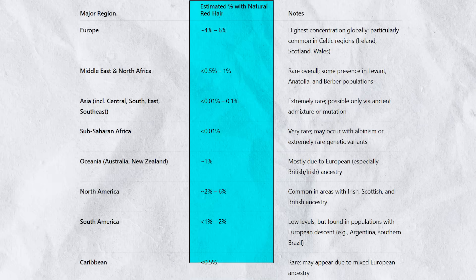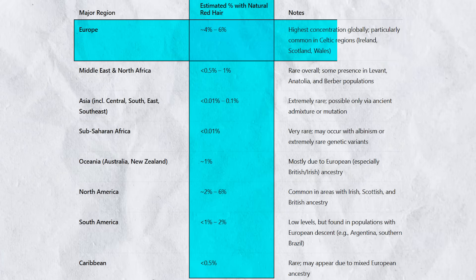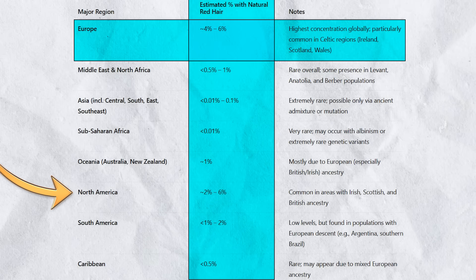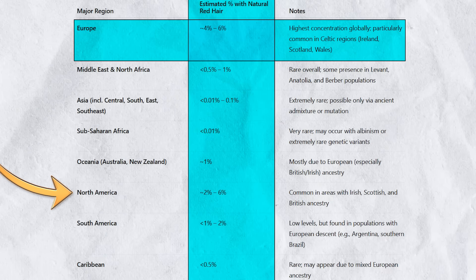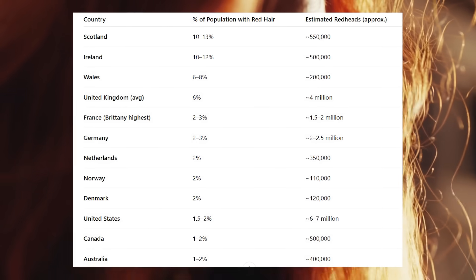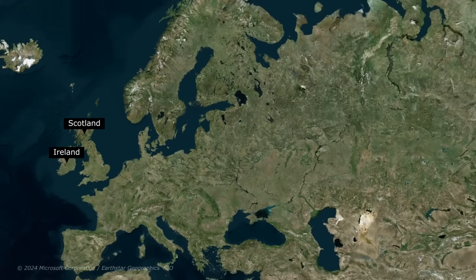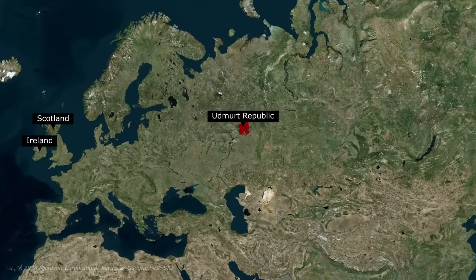This table shows the regions of the world with the most people with naturally red hair. It is most common in Europe at around 4-6% of the population, and at similar levels in North America, due to the European influence — especially people of Scottish and Irish descent. This next table shows the countries with the most redheads on earth. Scotland and Ireland are at the top, with another Celtic-speaking people also relatively high: the Welsh. Outside of these countries, there are interesting pockets where red hair is elevated — the Udmurt Republic of Russia is a prime example.